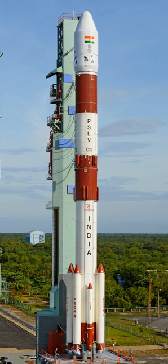Roll control is provided by two small liquid engines on opposite sides of the stage, the roll control thrusters. On the PSLV and PSLV XL, first stage thrust is augmented by six strap-on solid boosters.